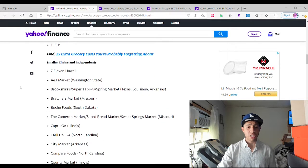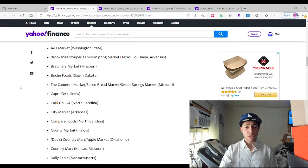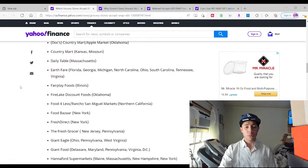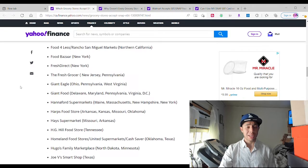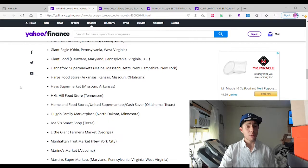Now we have Smaller Chains and Independents. These would be places like 7-Eleven, Whole Foods Market, Rite Aid, Walgreens, CVS — any type of store. You can check it out and read all about it. These are small grocery chain stores like 7-Eleven. You can go there and use your EBT card — not delivered, but you can order online and pick it up.